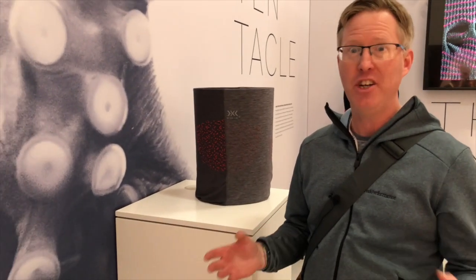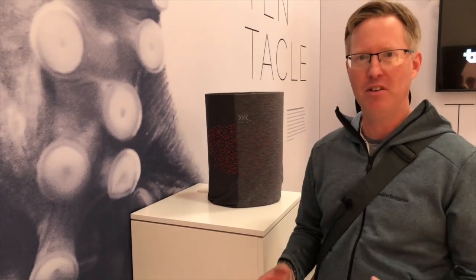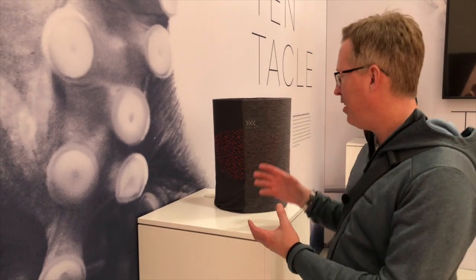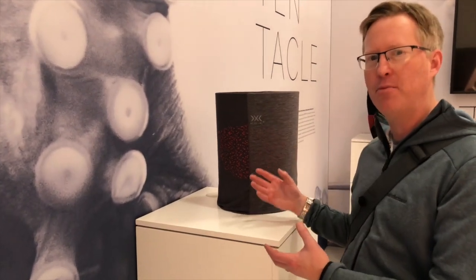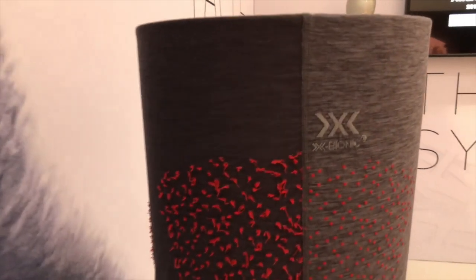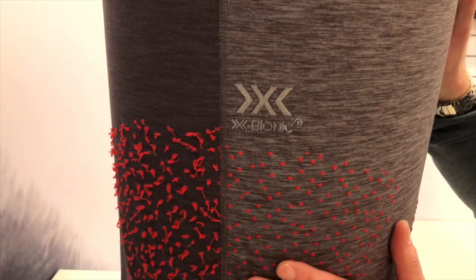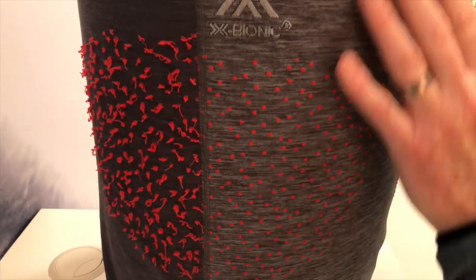They've been looking at nature — what happens with certain animals and how they perform. This particular fabric takes the concept of a tentacle. I've called it the tentacle fabric. They've looked at octopuses and octopus tentacles, and you can see here on the outside of this fabric quite a soft material with little lumps in it.